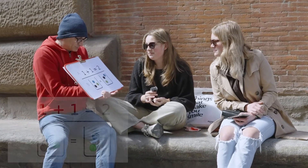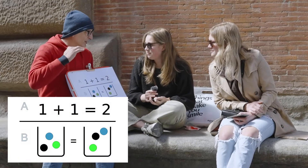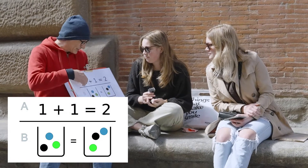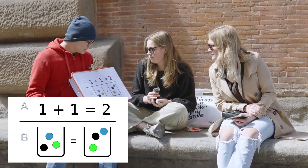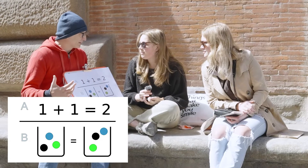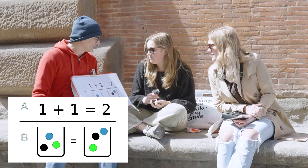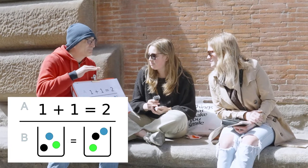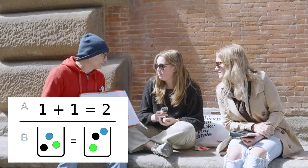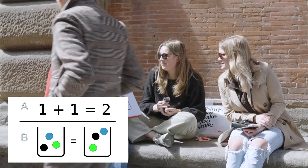So the real question is, which one do you think is an axiom in math? Something that we take for granted: A) 1 plus 1 equals 2, or B) if I have two jars with the same balls, then those jars are equal. Which one do you choose, A or B? Both of you are going with A.